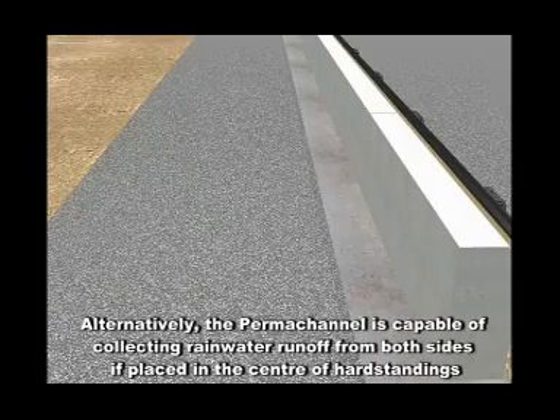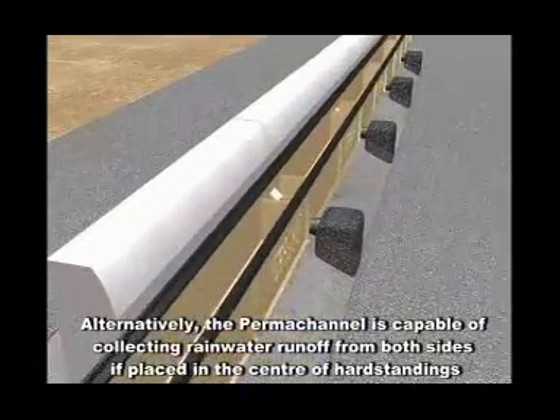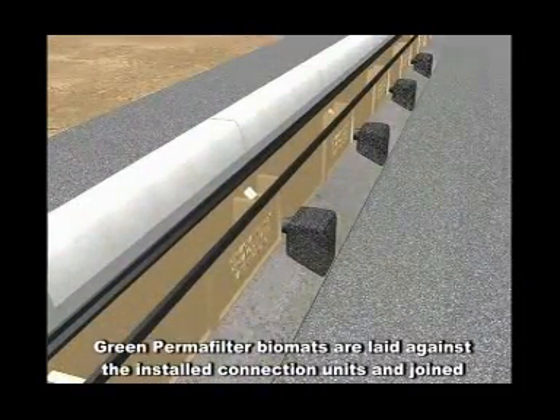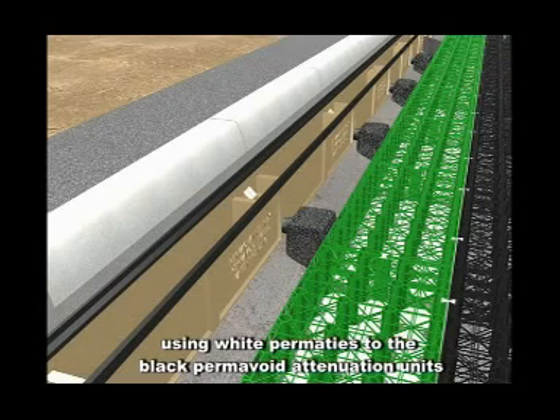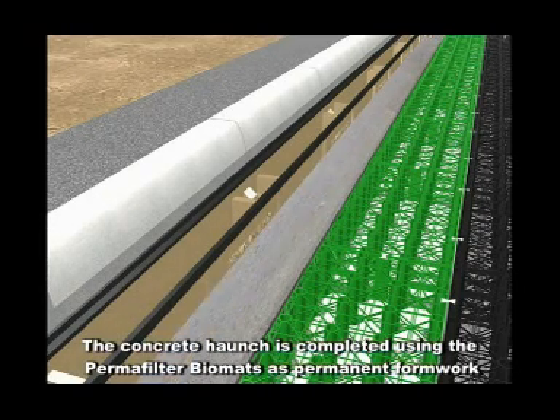Alternatively, the permachannel is capable of collecting rainwater runoff from both sides if placed in the centre of hard standings. Green permafilter biomats are laid against the installed connection units and joined using white permachannel to the black permavoid attenuation units. The concrete haunch is completed using the permafilter biomats as permanent formwork.